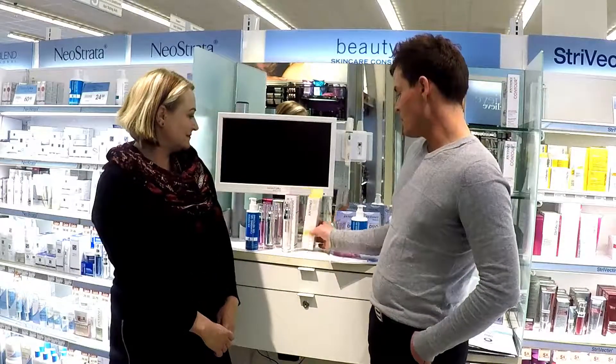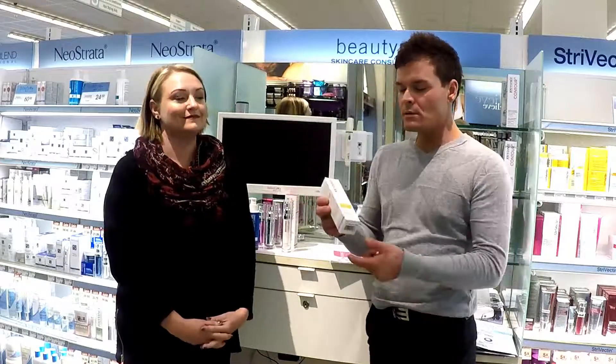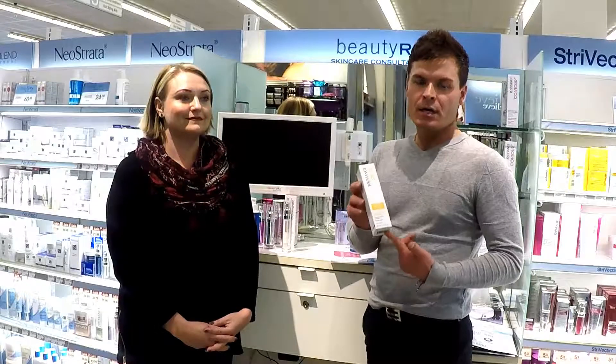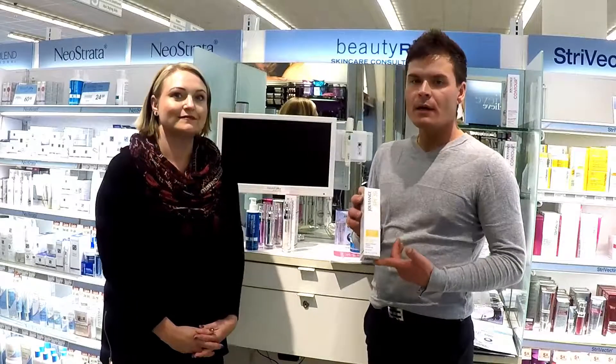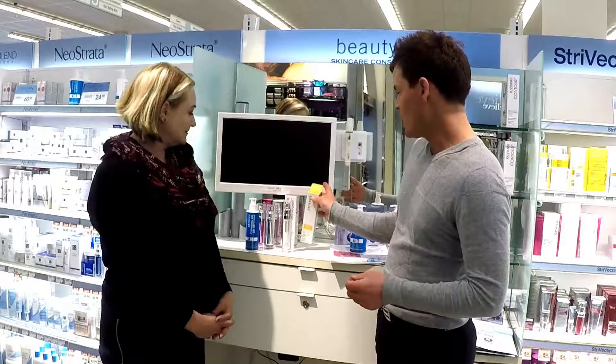Another product for summertime that we should all be using is sunscreen. This is the SPF sunscreen from Jouviants — it's an SPF 30. It's 100% mineral with vitamin E and argan oil, so it gives you really good hydration and protection for summertime.